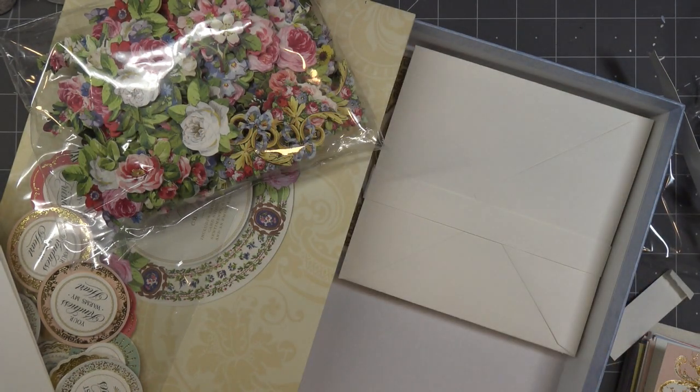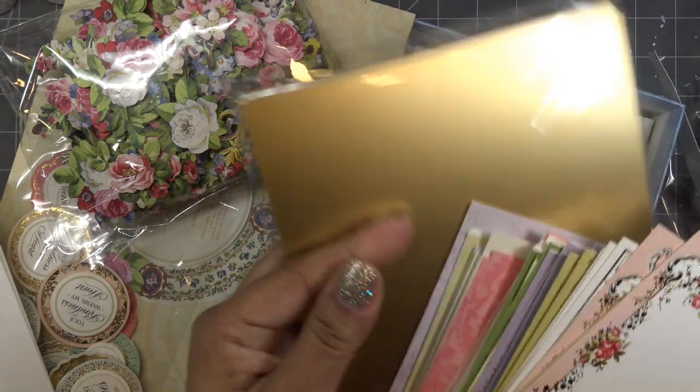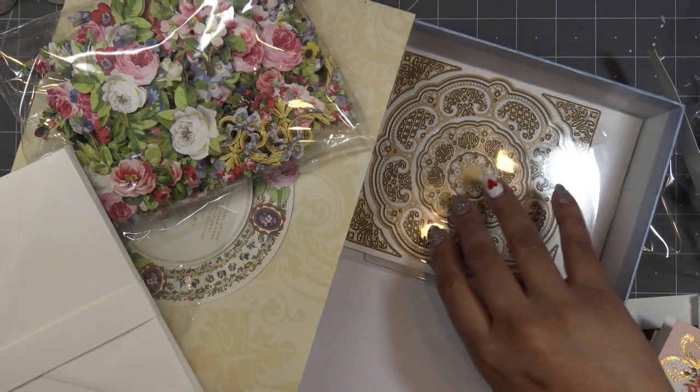And then of course our gold paper. Let me see — two, four, six — yeah there's six inch squares. Actually that one might be a five and a half. So the first ones, the card base is five and a half inches, these are five and a half inches, these are six inch squares. And then we have our envelopes of course, cream colored, which I love.